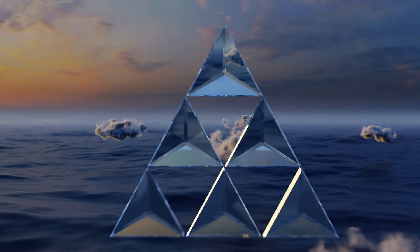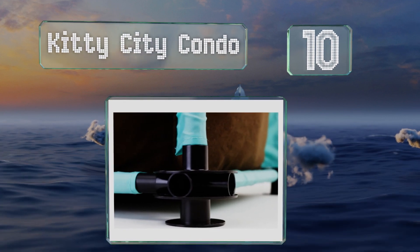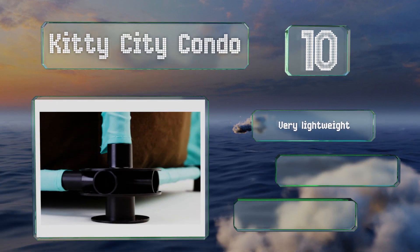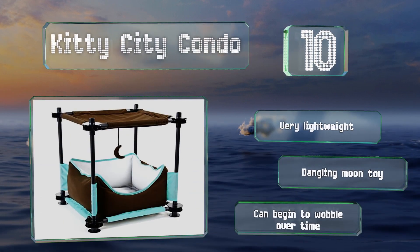Starting off our list at number 10, you can use the Kitty City Condo on its own or create a larger structure by connecting it to other platforms, passages, and posts made by the same company. This modular unit's heavy-duty coated fabric is tear resistant, it's very lightweight, and includes a dangling moon toy. However, it can begin to wobble over time.